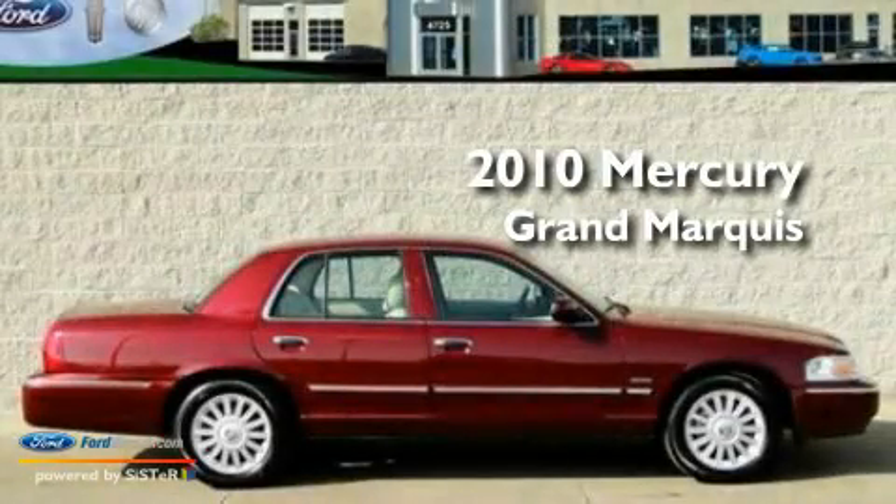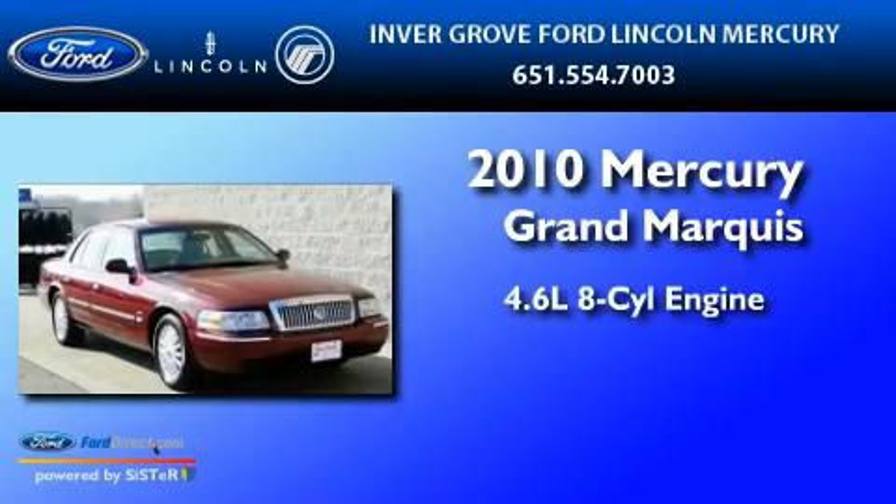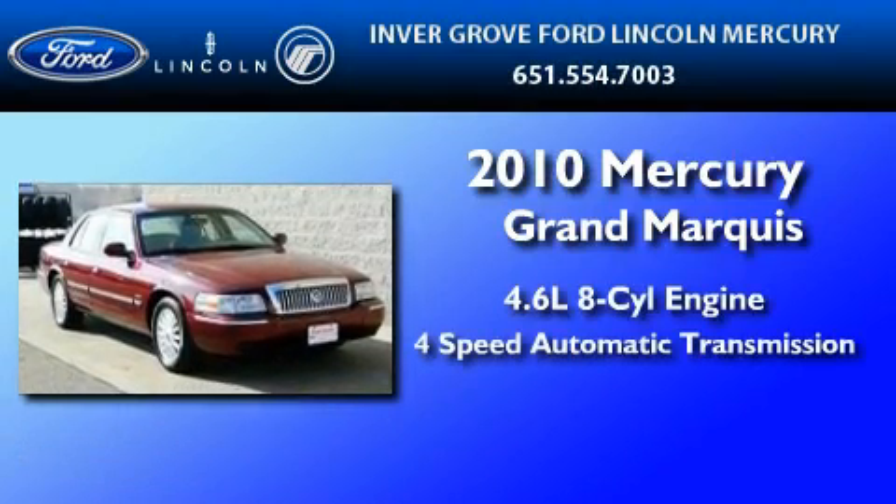This is a 2010 Mercury Grand Marquis. It has a 4.6-liter, eight-cylinder engine and a four-speed automatic transmission.